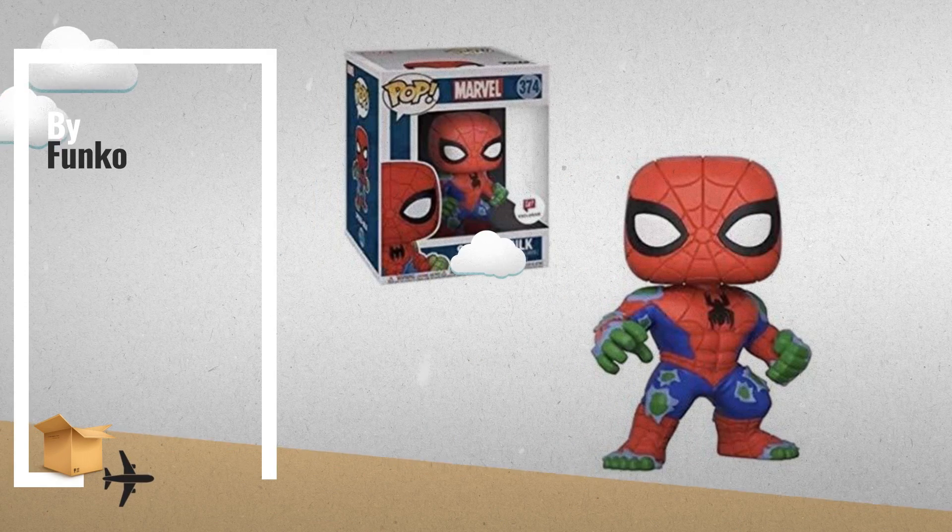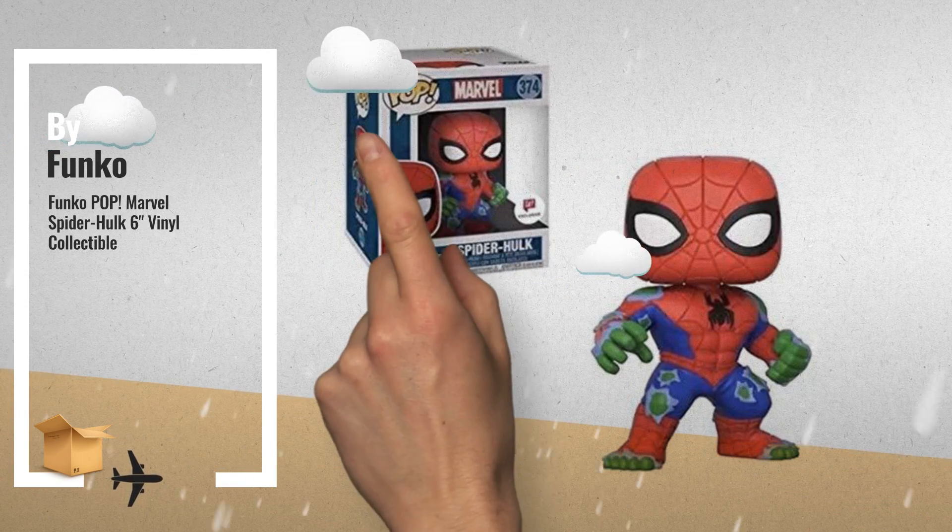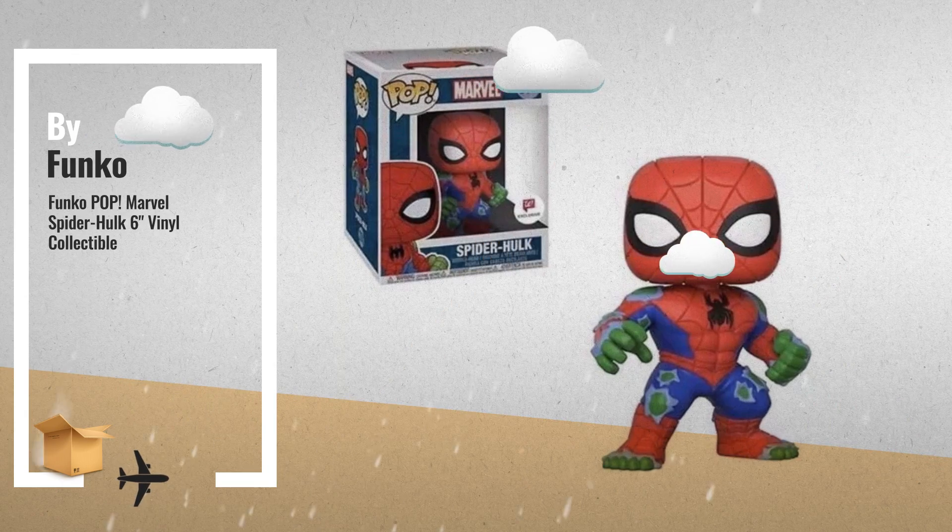Number 2: Funko Pop Marvel Spider-Hulk 6-inch vinyl collectible, another great product by Funko.